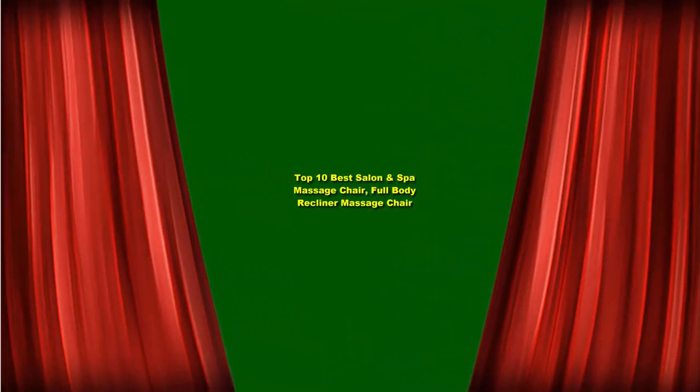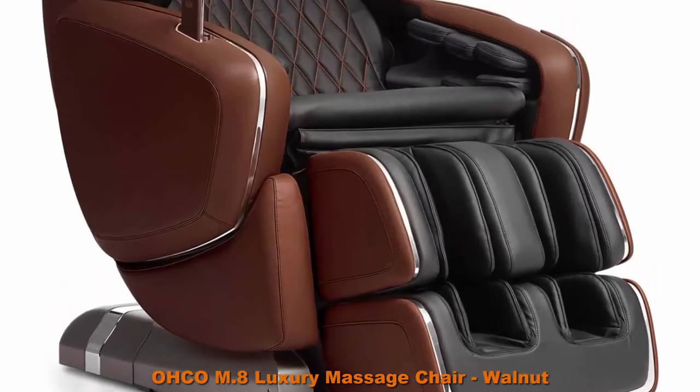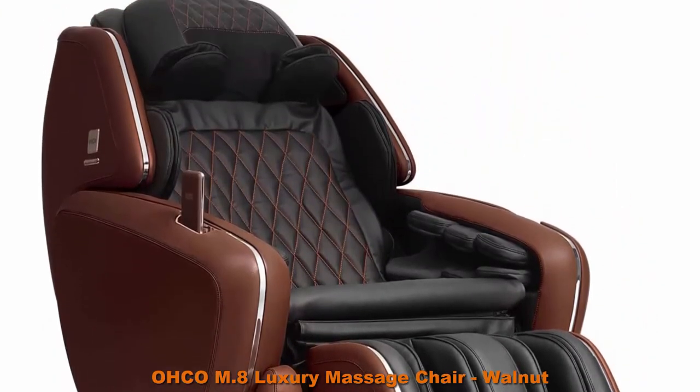Top 10 Best Salon & Spa Massage Chair Full Body Recliner Massage Chair. Top 1: OHCO M8 Luxury Massage Chair, Walnut, Made in Japan, made with Japanese standard of excellence.